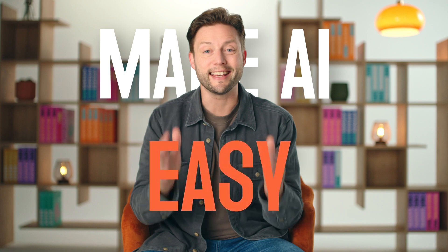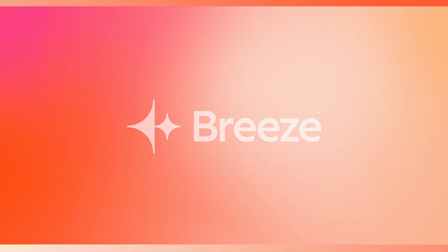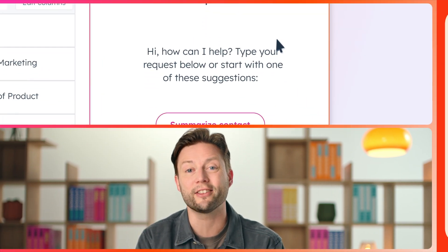But here at HubSpot, that's not how we do things. We think it's time to make AI easy. Introducing Breeze — our set of AI technologies across the entire HubSpot customer platform, designed to make growing your business easier than ever.